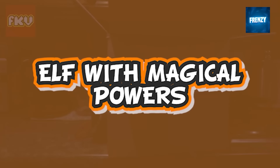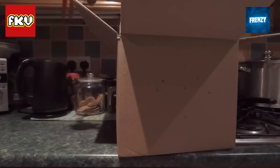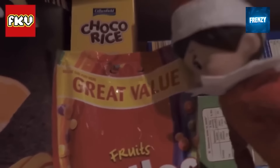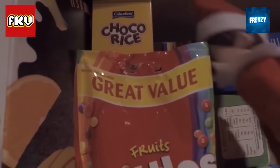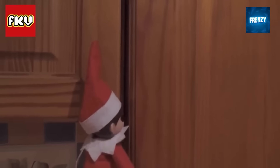This clip shows an elf who used his powerful abilities to sneak into the kitchen to get his favorite treat. Every elf on the shelf has a huge sweet tooth, so their diet is just cinnamon, rock sweets, and obviously Skittles. As you'll see, this elf had the power to lift up a massive box to the top shelf and grab some candy.